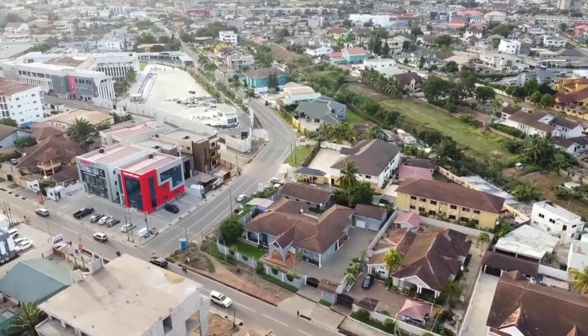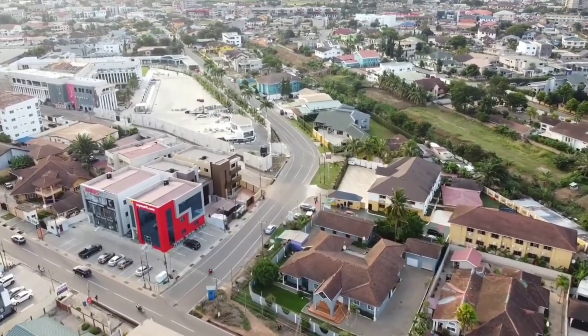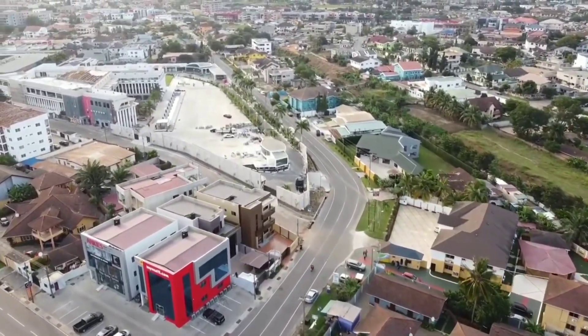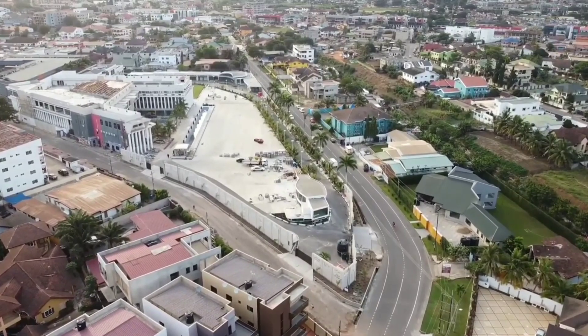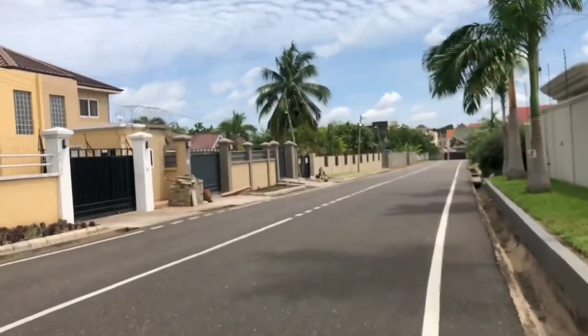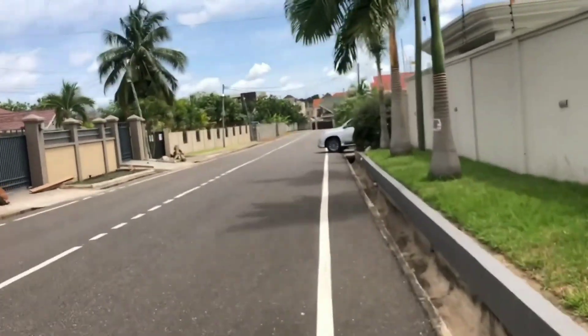East Legon is mostly known to be home of wealthy Ghanaians who have returned from abroad to live in Ghana. Here you will find the most extravagant and luxurious homes and also a great array of amenities with some of the hotspot places in Accra. I happen to take both the aerial view and the ground level view to give you a perfect mixture of what East Legon is made of.